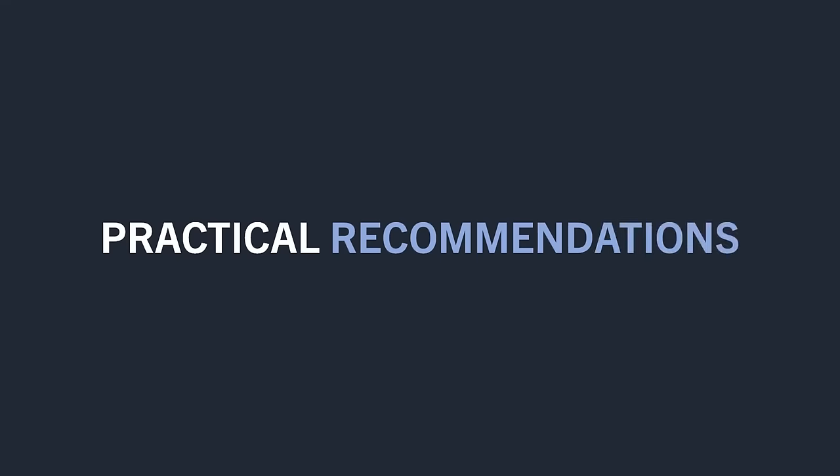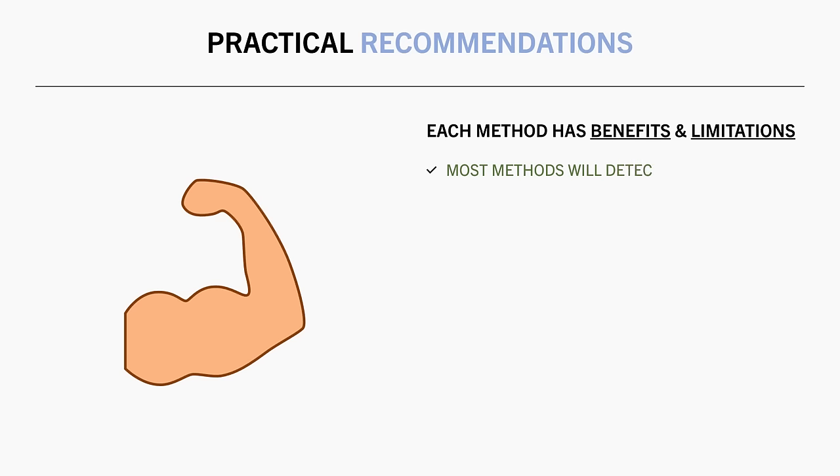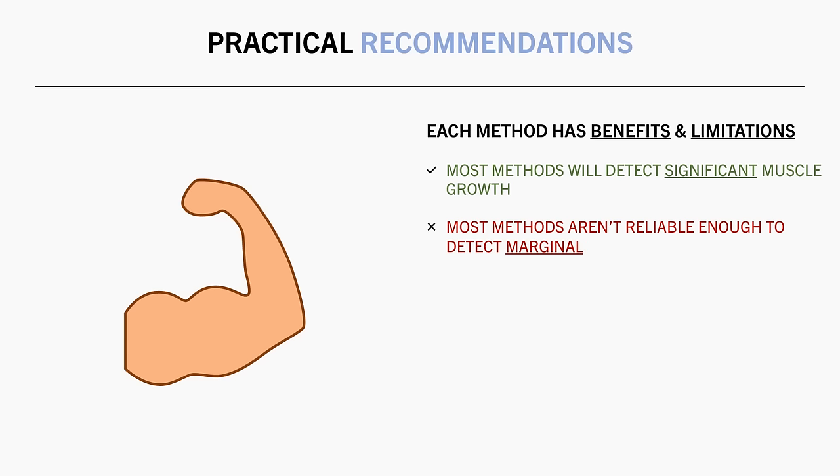With all this information, let's establish some practical recommendations. There are many different methods we can use to estimate muscle growth over time. All have their upsides and downsides, but none of them are perfect. Most methods will be reliable enough to detect changes in muscle mass if significant growth is achieved, such as a new lifter seeing large muscle growth within their first few months of consistent training. However, most of these methods are not going to be reliable enough to detect marginal changes in muscle mass, such as what we would expect from advanced lifters over short-term timeframes.